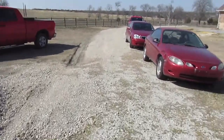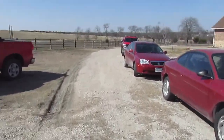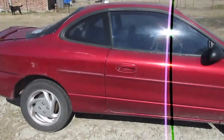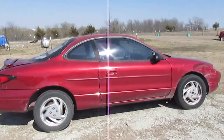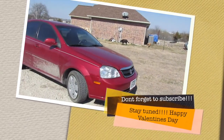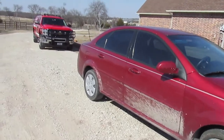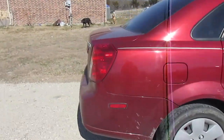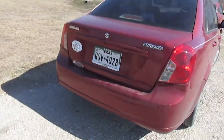Here is my new car — it is the car in the middle. There's my old car.